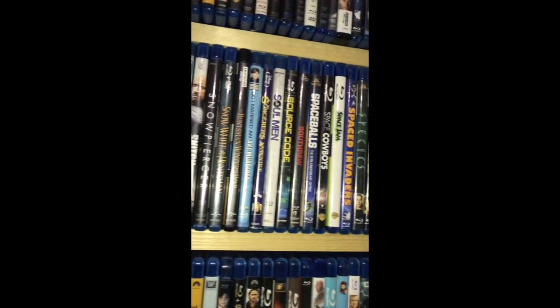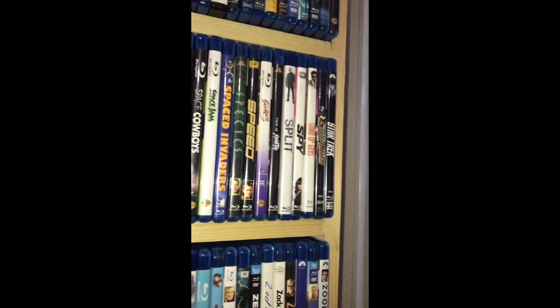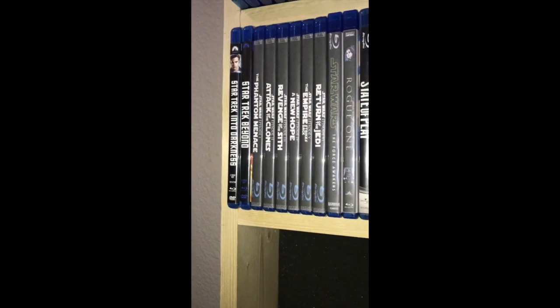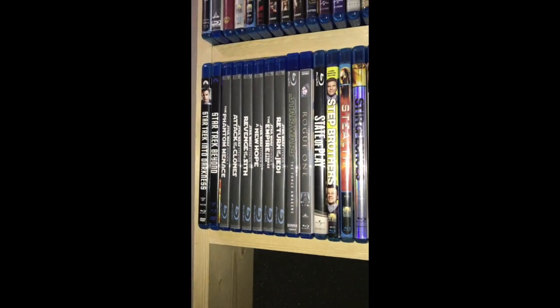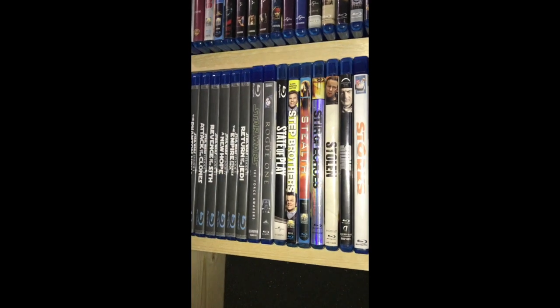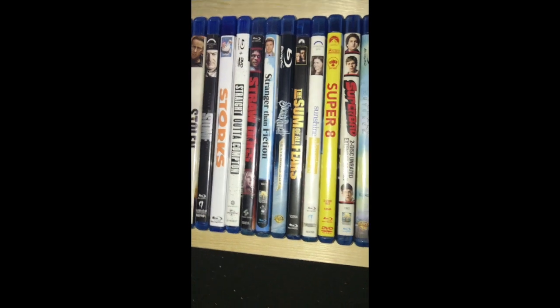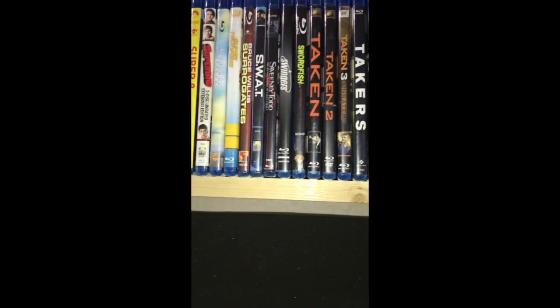I got Star Trek - not a huge Star Trek fan but the movies are pretty good. I haven't seen Into Darkness or Beyond yet, but the first one was good. I'm more of a Star Wars fan. I got all the Star Wars on Blu-ray and of course The Force Awakens and Rogue One - I haven't seen either of those yet, but I know I'm way behind. I'll get around to it.